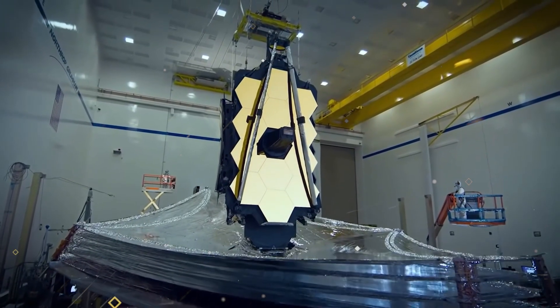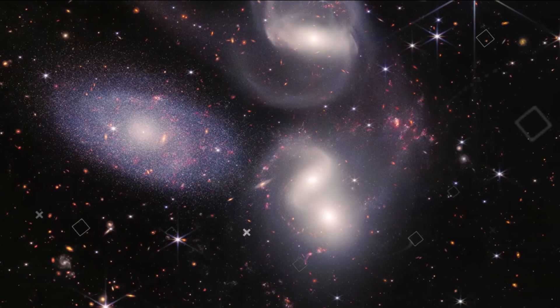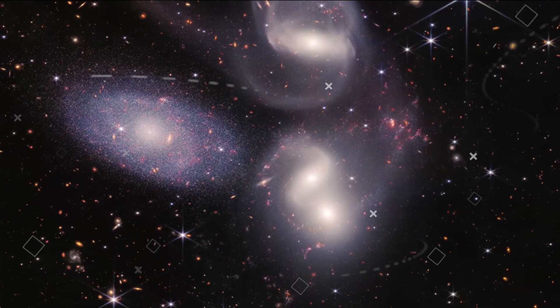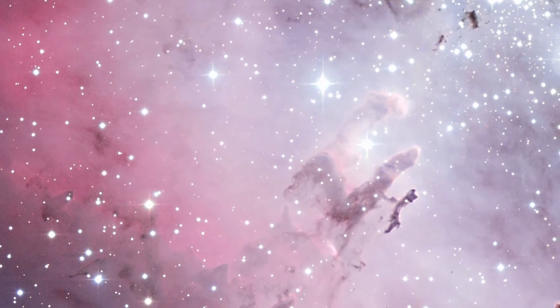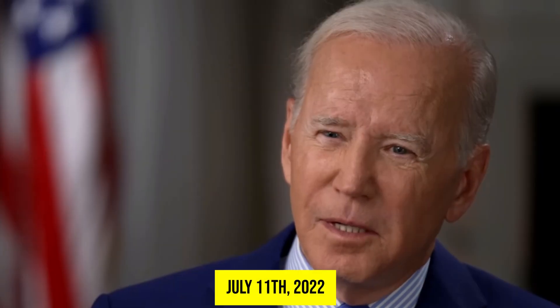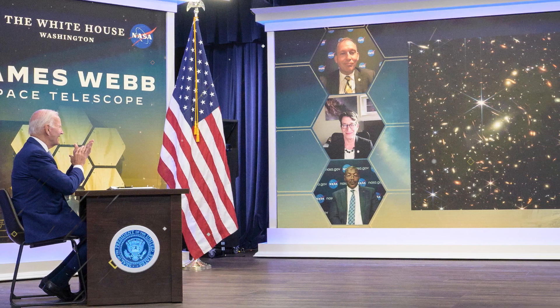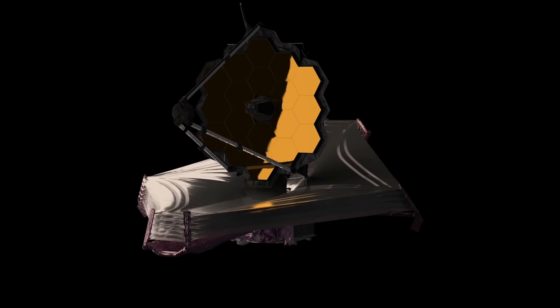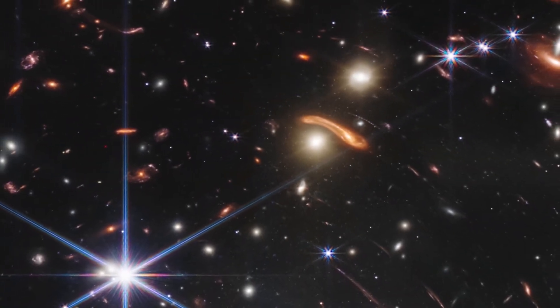The JWST has a key scientific goal: to study the formation of the first galaxies. By observing these distant objects, the JWST is effectively looking back in time, allowing astronomers to study the universe as it appeared billions of years ago. On July 11, 2022, U.S. President Joe Biden presented a deep field photograph taken by the JWST from the White House, emphasizing the telescope's ability to capture images of distant galaxies billions of light-years away.